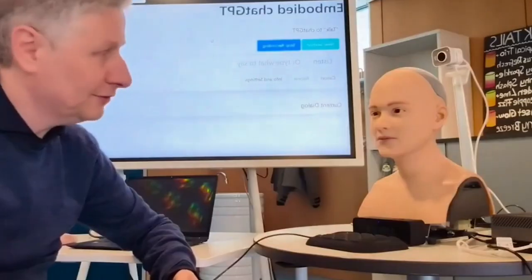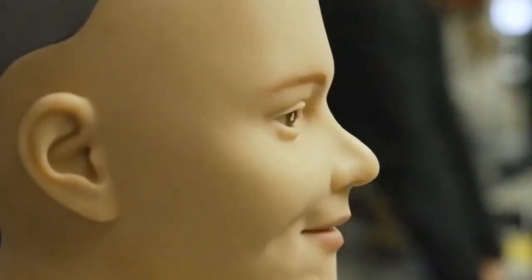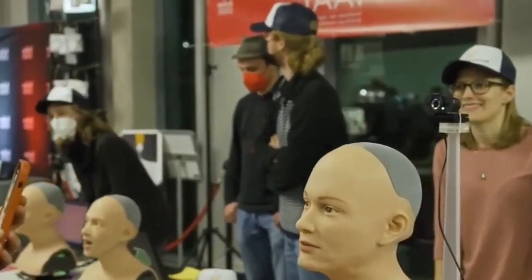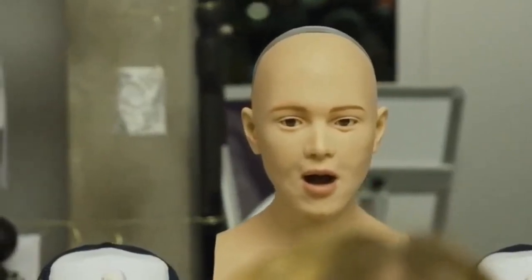Students interact with Andrea to learn programming and robotics, but she's more than a teaching tool. Her design helps break the stereotype of cold, mechanical bots by showing that robots can be warm, social, and engaging. Andrea may not have superhuman powers, but she represents the soft power of robotics in our daily lives.